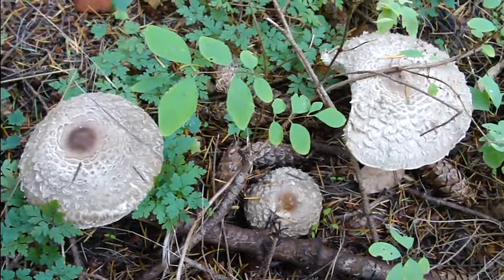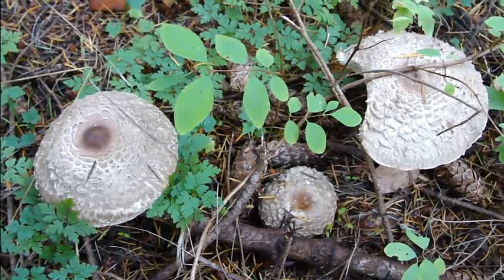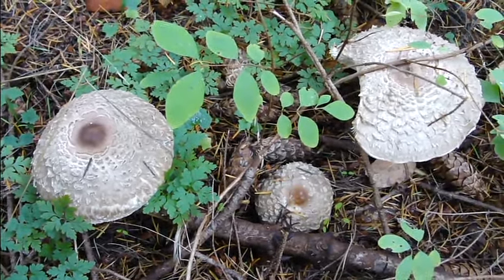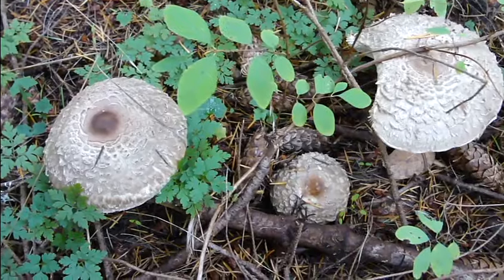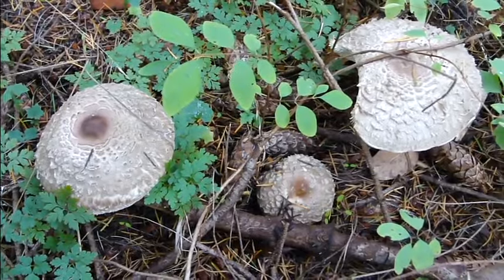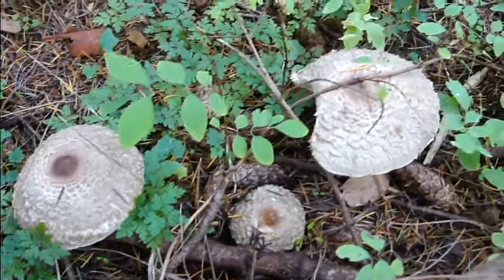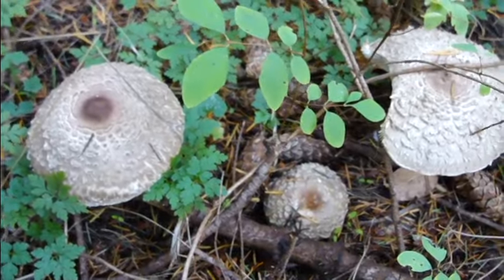There are four that can look very similar, and one is toxic — that is the molybdites, Chlorophyllum molybdites. Now they're not very common around here, but they do have a definite characteristic that's very obvious from the other ones. The other three have a white spore print, and molybdites has a green spore print, and quite often when they get to this size you can start seeing the green color starting to form in the gills.